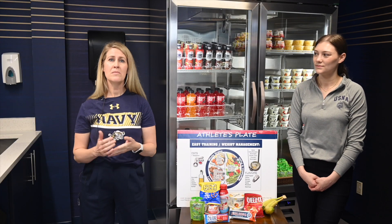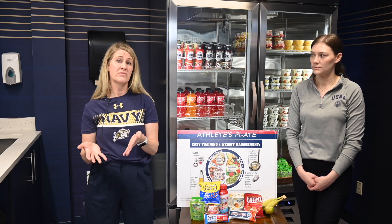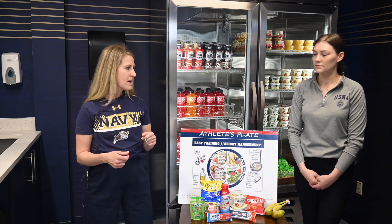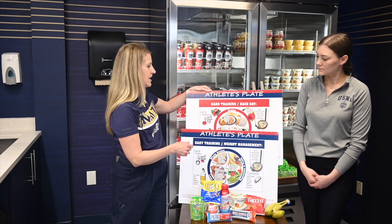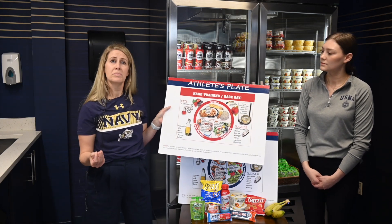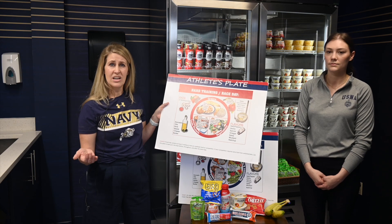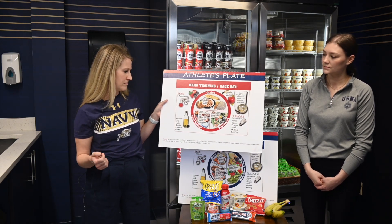Hi, I'm Jessica Hickey. I'm the dietitian at the Midshipman Development Center, and I'm here for one-on-one counseling and dedicated time to talk about your individual needs. To tag on to what Ms. Marr was talking about, I wanted to highlight the next plate, which is your hard training plate. This is how you're going to eat for most of plebe summer due to the high level of activity and the increase in exercise that you're going to take part in.